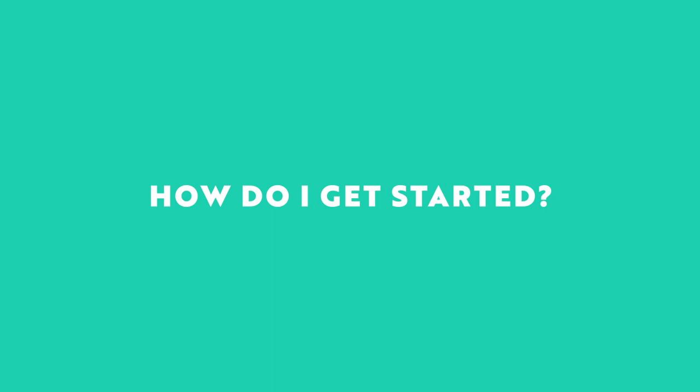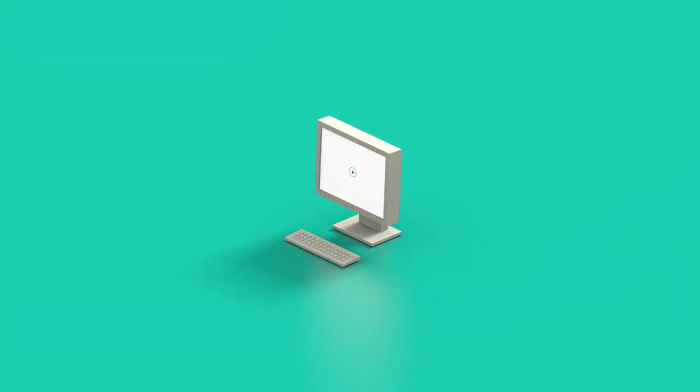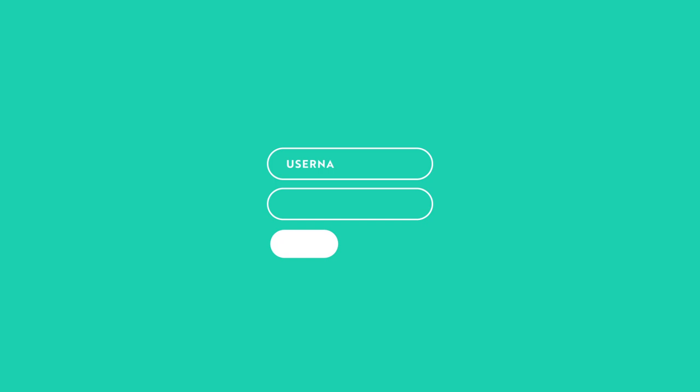Sounds pretty good, right? Well, how does one get started? Sign up at Rescue Club's website. While waiting for our staff confirmation, learn the basics of Rescue either by participating in our online trainings or by watching our video guides. You'll receive login credentials for the restaurant's admin page.